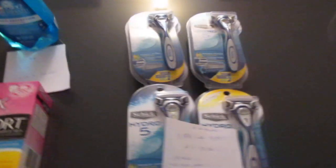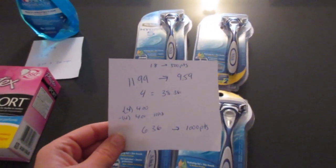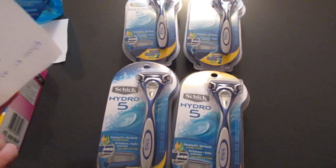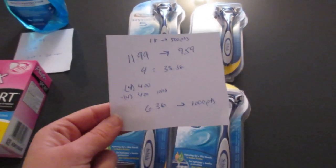The last deal I did was on the Schick — when you spend $18 you get back 500 points, with a limit of two, so if you spend $36 you get back 1,000 points. I purchased four of the Schick Hydro 5. They are $11.99, but I have gold status so they ring up at $9.59.